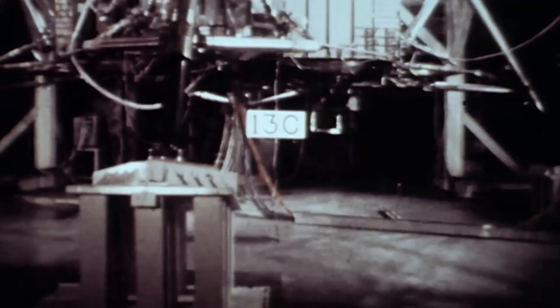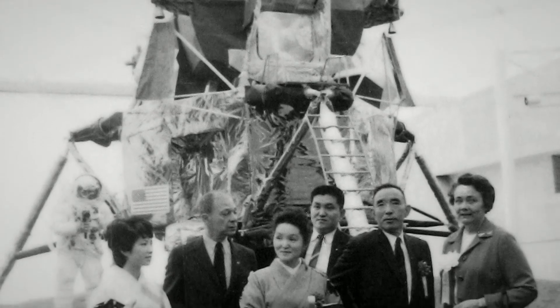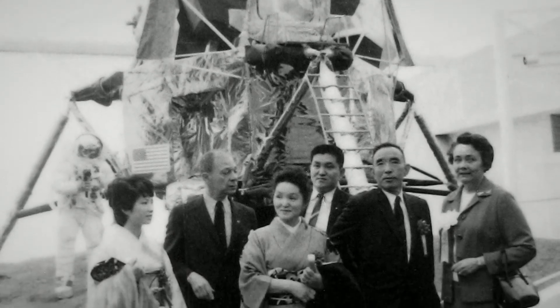It was hoisted up on cranes and then dropped onto sandy platforms several different times in order to determine what the effect of impact would be. LM-2 had a long, illustrious, and varied history.